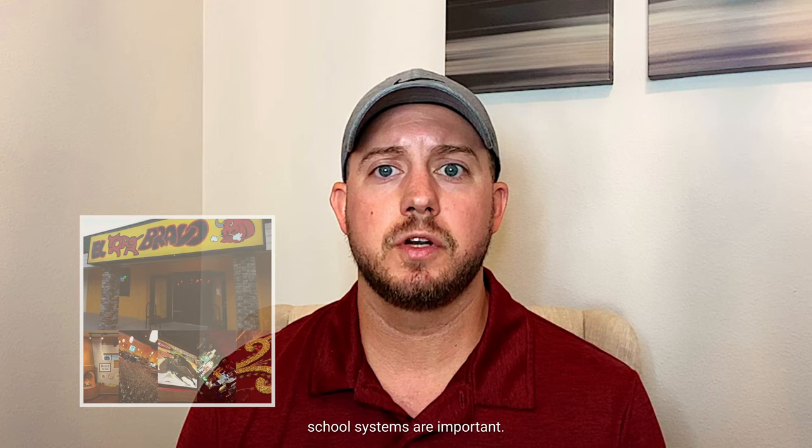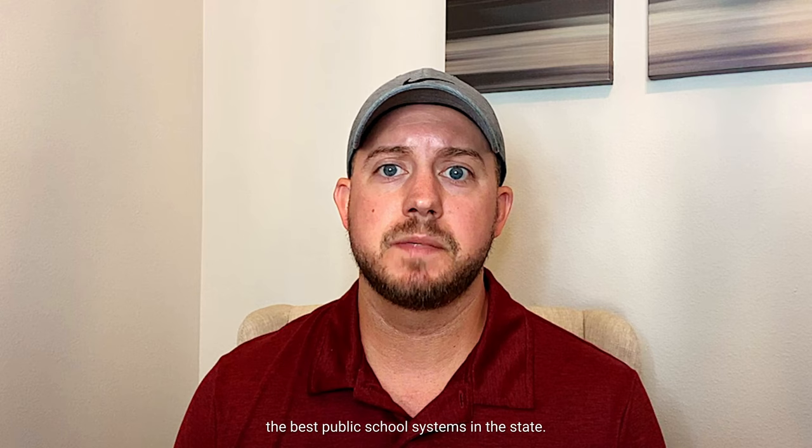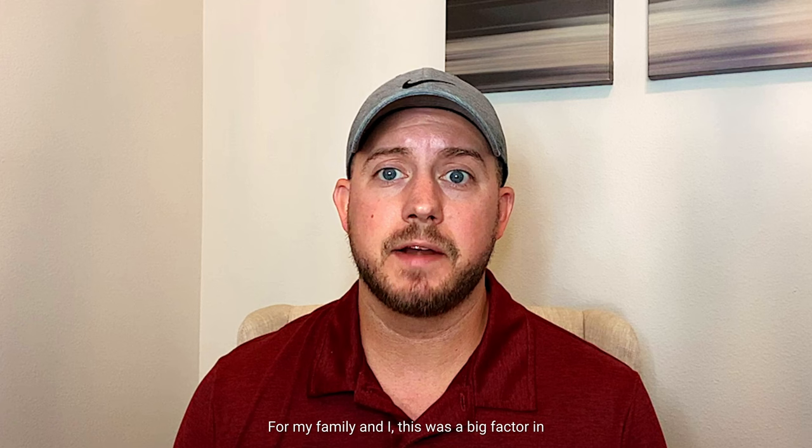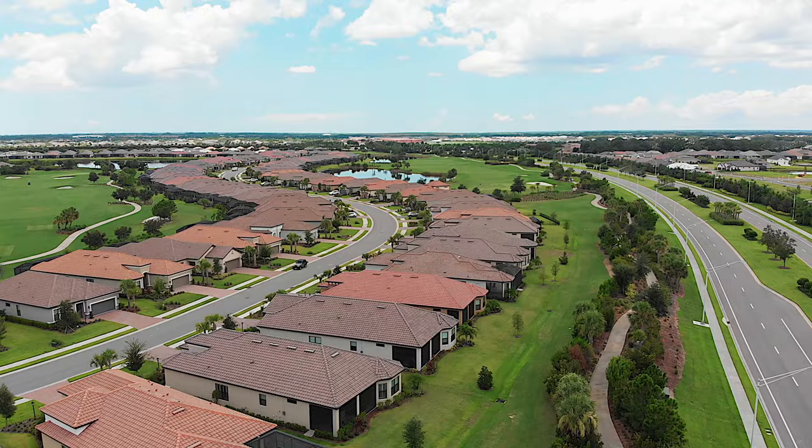For families with children, school systems are important. Living in Palmer Ranch you have access to Sarasota Public Schools, which is one of the best public school systems in the state. In addition, in the area you have A-rated schools like Riverview High School and Ashton Elementary among others as well. For my family and I, this was a big factor in deciding where we wanted to live in the Sarasota area.